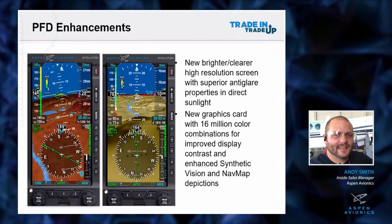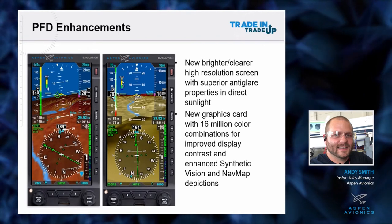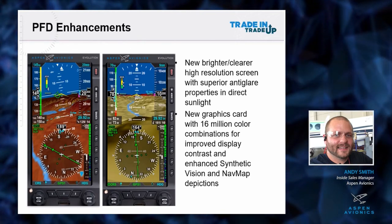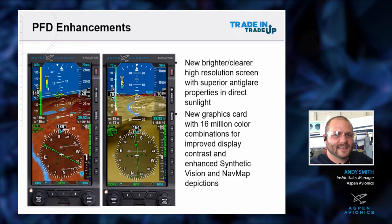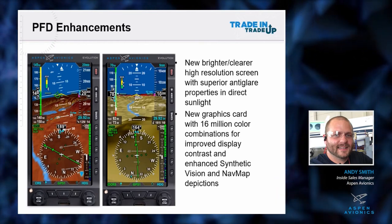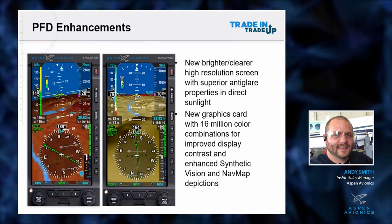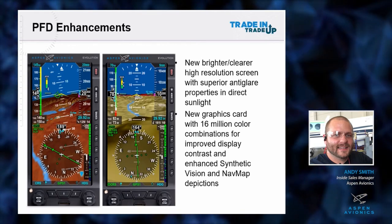This is a side-by-side comparison: on the left we have the new MAX unit, and on the right is the legacy. This shows the synthetic vision. It's a clearer, brighter, higher resolution screen, but this picture really shows what we're able to do with all those colors we have now. The gradients are better, and with the faster processor it's going to be a lot smoother. If you have synthetic vision already, you may notice it's a little twitchy when drawing detailed terrain. With the faster processor and better colors, you can see on the left-hand screen there's a lot more detail.